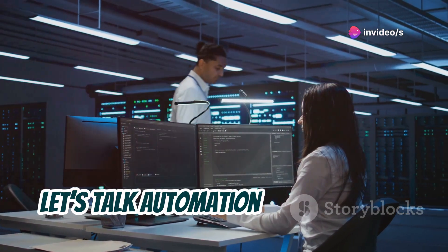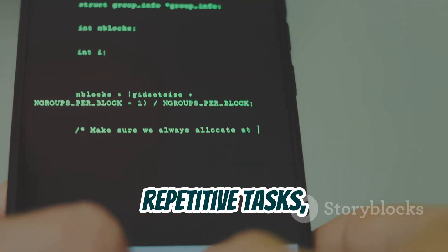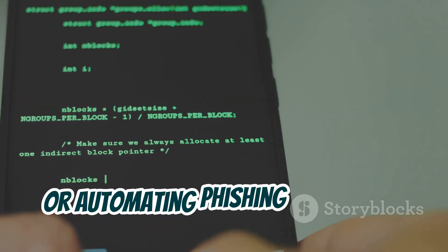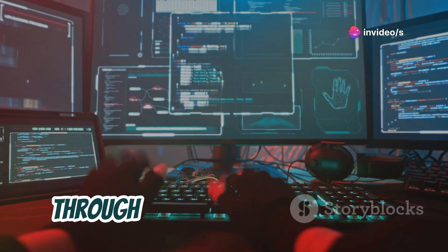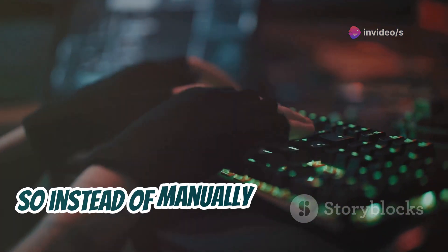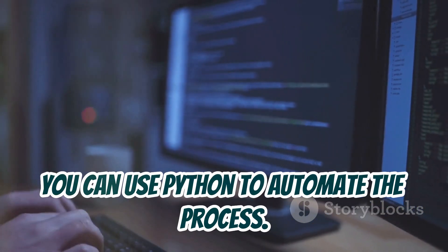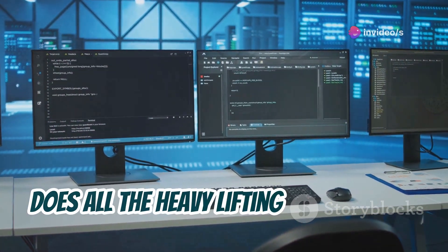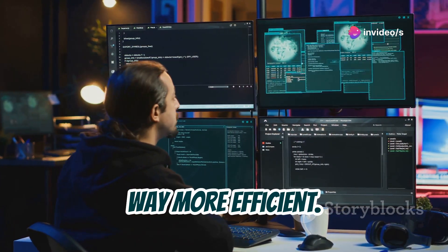Next, let's talk automation and scripting. Python is fantastic for automating repetitive tasks like creating custom exploits, brute forcing passwords, or automating phishing campaigns. In fact, you can even control Metasploit directly through Python's MSF RPC library. So instead of manually running exploits, you can use Python to automate the process. Imagine setting up a script that does all the heavy lifting for you — not just saving time, but making your processes way more efficient.